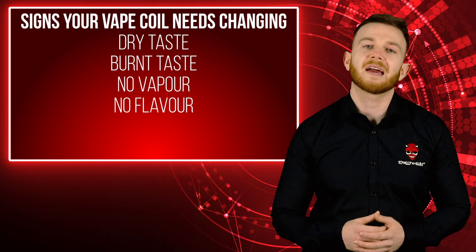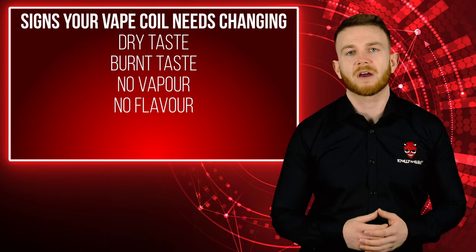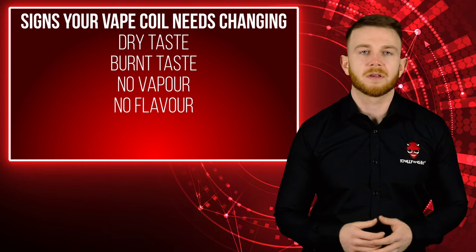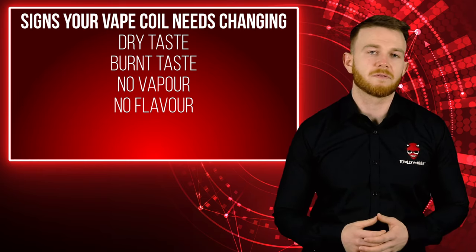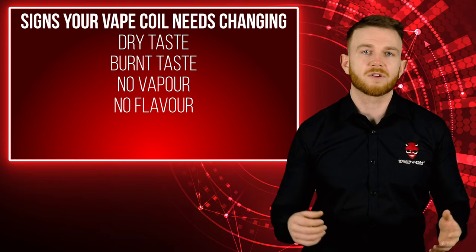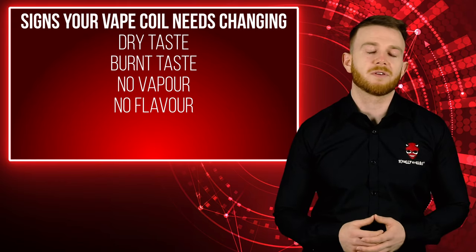The next sign is if you're getting no flavor from your vape coil. A surefire way to tell it's time for a new coil is when your vape juice just starts to taste different — sometimes the flavor goes completely or it alters so it tastes different than you remember. If this is also happening with a brand new coil, there may be a chance this is vaper's tongue and you've just gotten used to the flavor. Try switching to a different flavored vape juice if this happens.